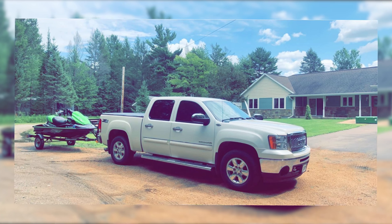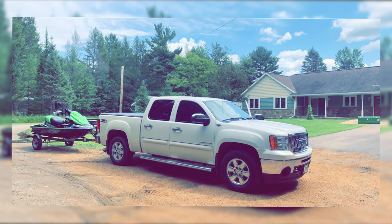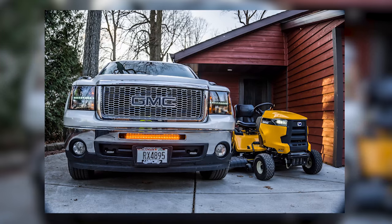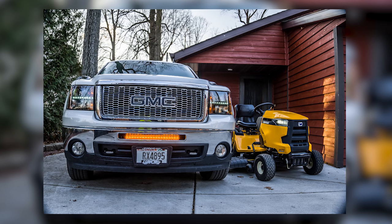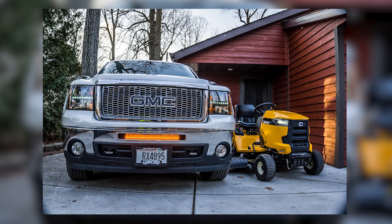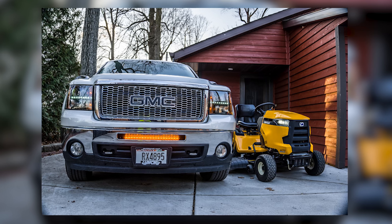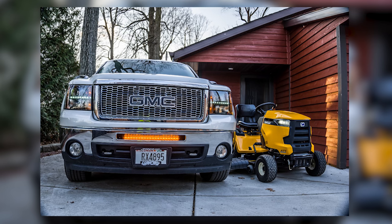I put an MBRP exhaust system on there — full exhaust system, three inch tip. I put a 6.75 inch screen in there. Put 15% tint on there. I got aftermarket headlights and then a Rough Country light bar. Got the amber light on it also. You can always flash people on the highway if they ever tick you off. Now I just need to maybe invest in some new Anthem wheels and we'll go from there.